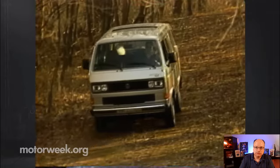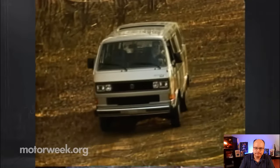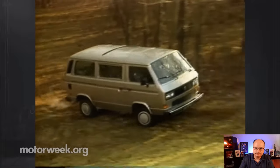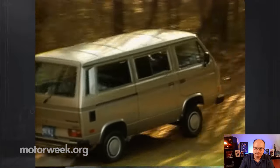Compared to other Volkswagen Vanagons, the Synchro isn't roomier, more comfortable, or even better looking. But it can go places a regular Vanagon can't, and it does so without any extra effort from the driver.